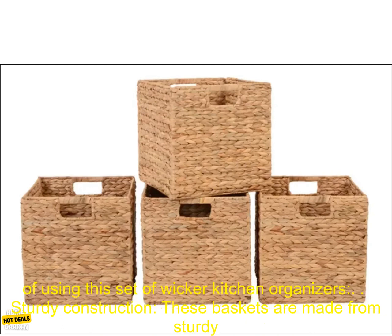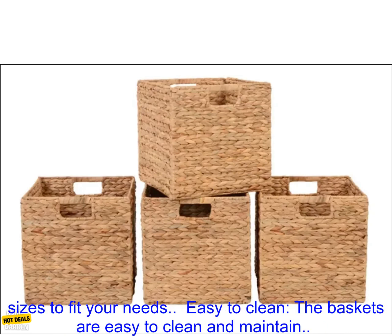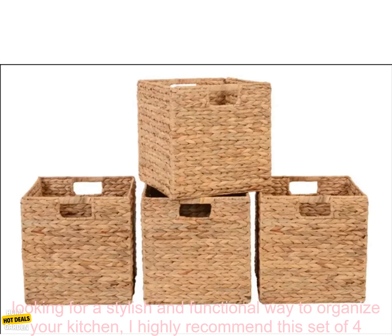Here are some of the benefits of using this set of wicker kitchen organizers. Sturdy Construction: these baskets are made from sturdy wicker that will last for years to come. Versatile Design: the baskets come in a variety of sizes to fit your needs. Easy to Clean: the baskets are easy to clean and maintain. Foldable Design: the baskets can be folded flat for easy storage when not in use.